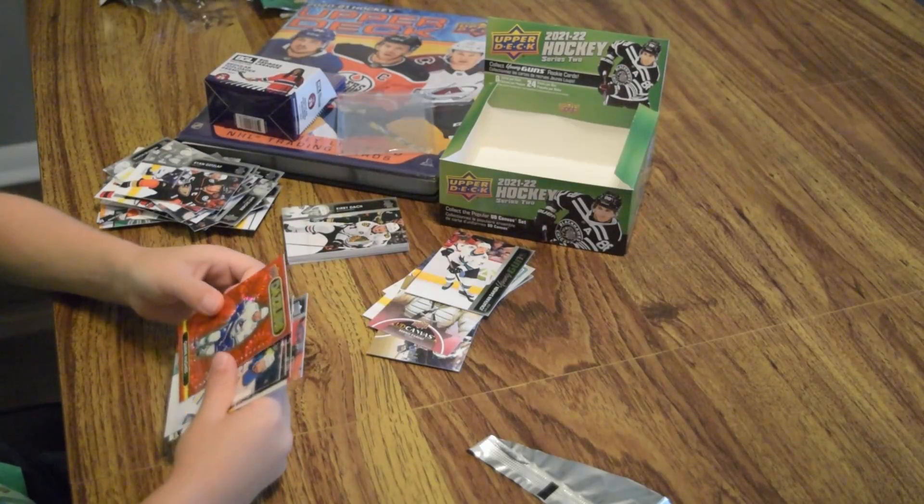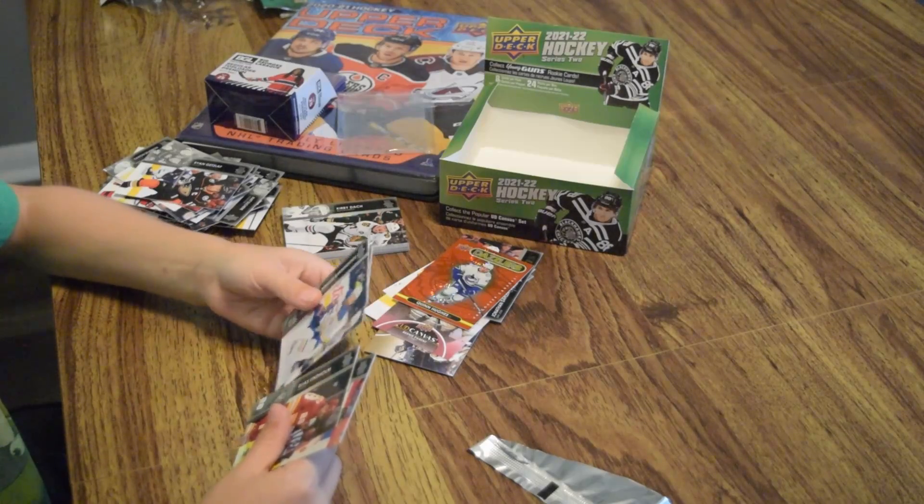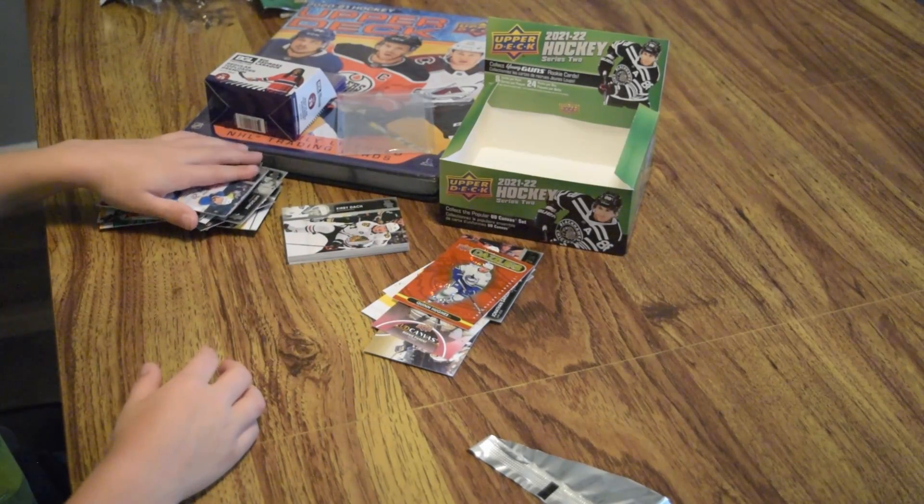The Quinn Hughes Dazzlers. Hopefully you saved some for us. And that's it.